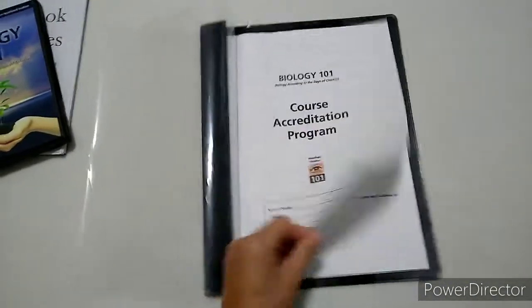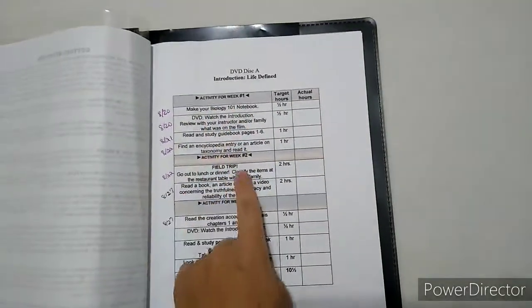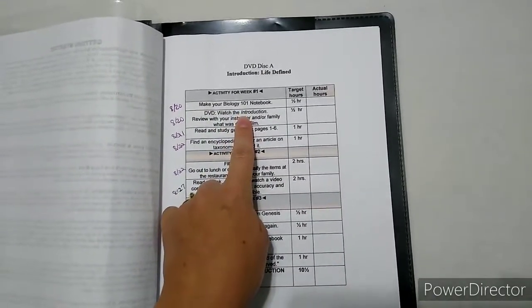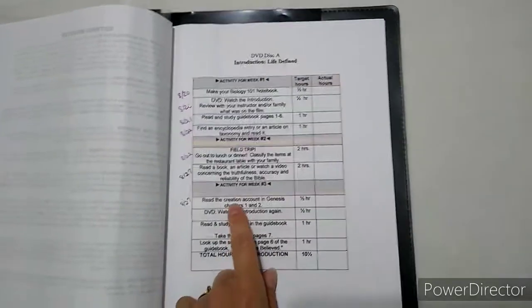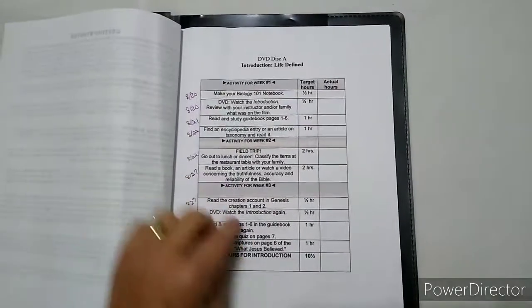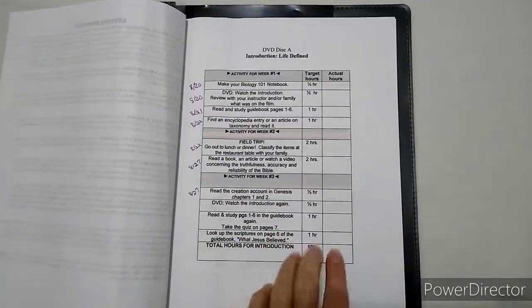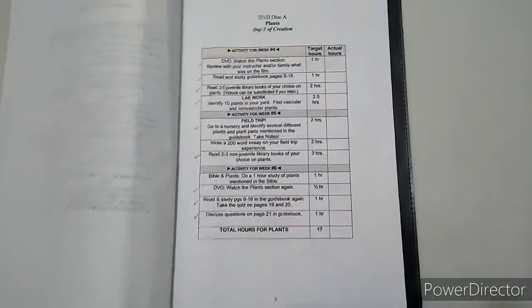The course accreditation program is where you have additional work. Biology 101 includes 20-plus hours of labs, which are in there. For example, disc A covers life defined, and for that section you study for three weeks: make a notebook, watch the first lesson, read the guidebook pages 1–6, use an encyclopedia, go on a field trip, read more books, read the creation account in Genesis, watch the video again, re-read pages 1–6, take the quiz, and look up scriptures of what Jesus believed.